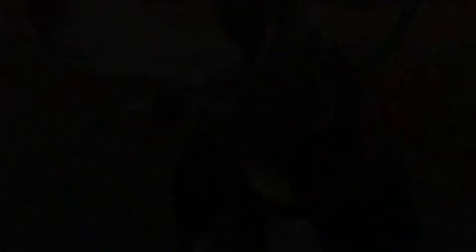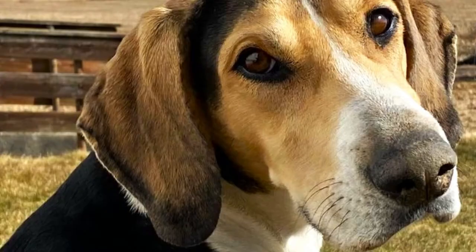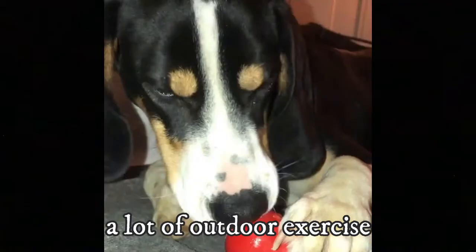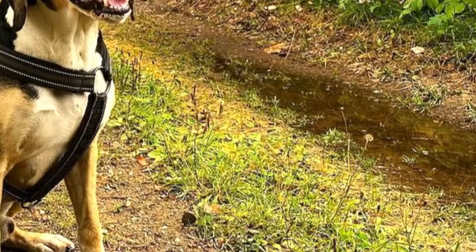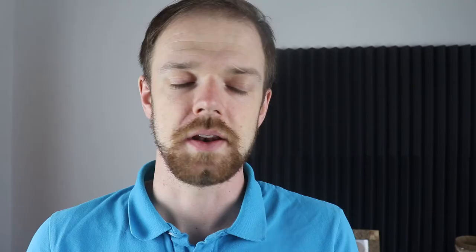5. Exercise. The fact that Dunkers are calm and relaxed at home does not mean that they are couch potatoes — not at all. Especially if they are not hunting, they need quite a lot of outdoor exercise to stay healthy and happy. These dogs were bred for endurance on the hunt, which means they will always be ready for any outdoor adventure — long hikes, jogs, walks, just anything. Regular playtime and fun training sessions are also a great way to exercise these dogs not only physically, but also mentally.